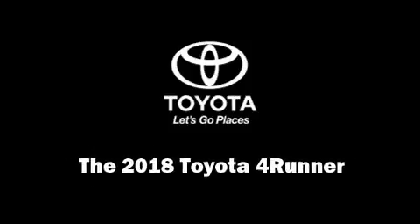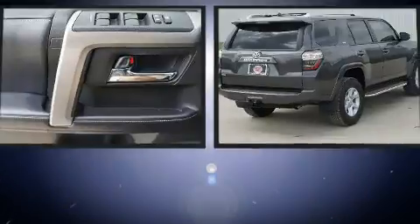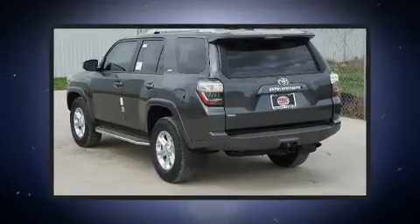Familiarize yourself with the 2018 Toyota 4Runner. Smooth gear shifts are achieved thanks to the 4-liter 6-cylinder engine, and for added security, Dynamic Stability Control supplements the drivetrain.